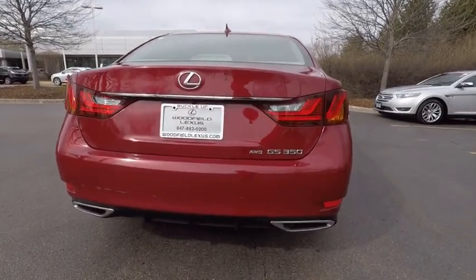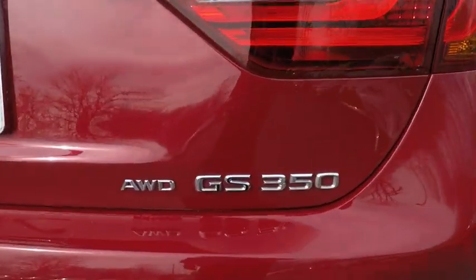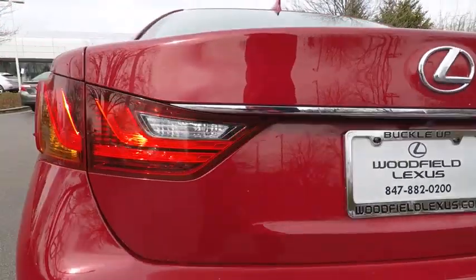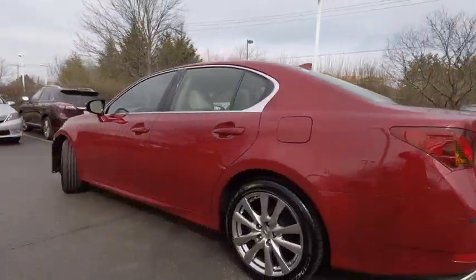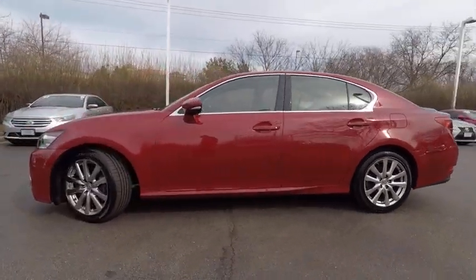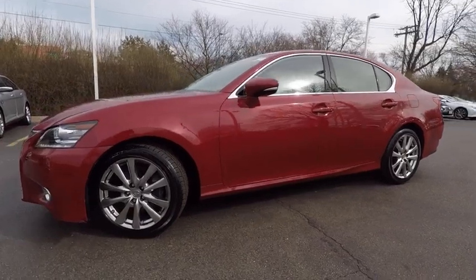This vehicle has less than 45,000 miles. Here are some of this vehicle's great options: stability control, traction control, cruise control, compass, child safety locks, clock, power brakes, fog lights, electronic brake force distribution, and tachometer.